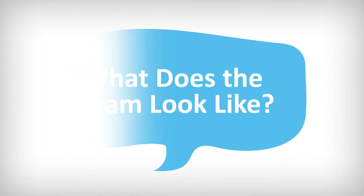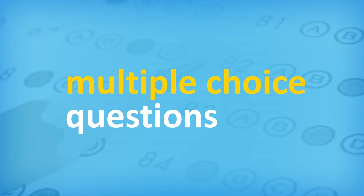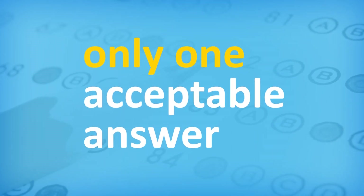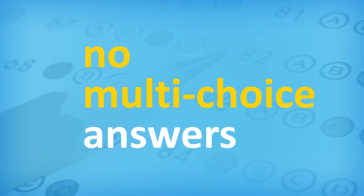What does the exam look like? The exam is mostly made up of multiple-choice questions. These questions have only one acceptable answer. One mark will be allotted for each correct answer. There are no multi-choice answers.